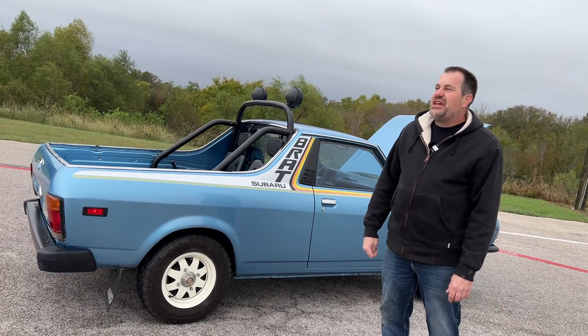People say we are ruining cars, but they should take this as an example — this would have never been saved if you didn't buy it and convert it to electric. And when you say ruining, I always say: if by ruining it we put the car back on the road where it can be driven and enjoyed, then yeah, we ruin the car.